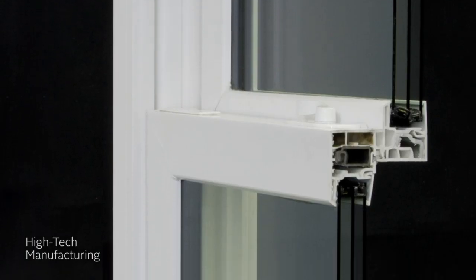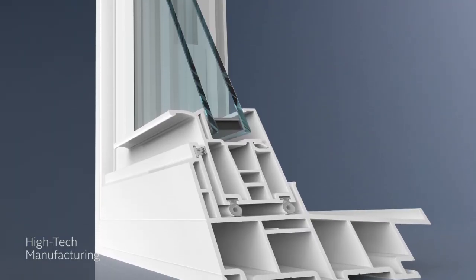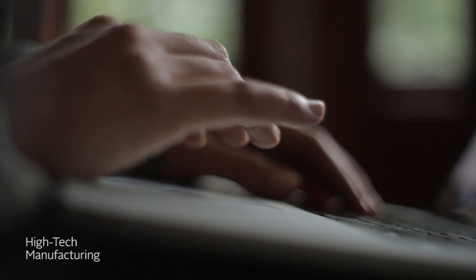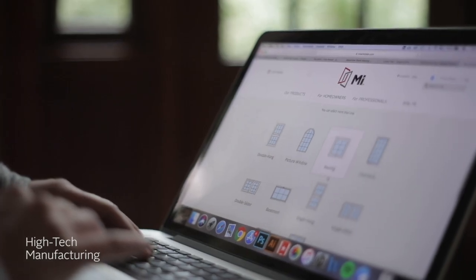It starts with our vinyl extrusion process. This is where our energy-saving multi-chambered frame featuring a stylish beveled exterior comes to life. You can also choose from multiple design options like interior and exterior colors, grid configurations, and glass styles.